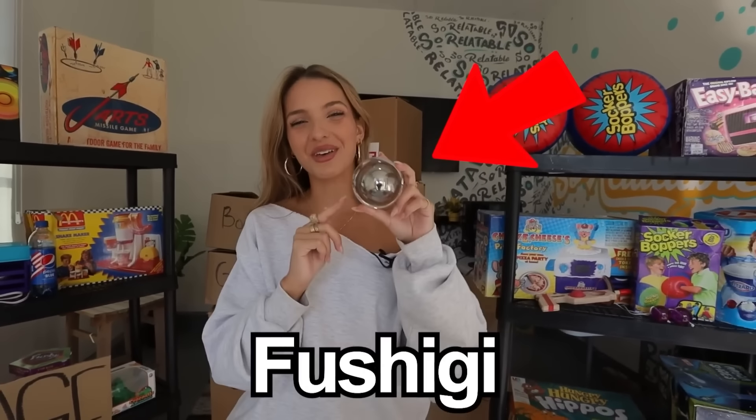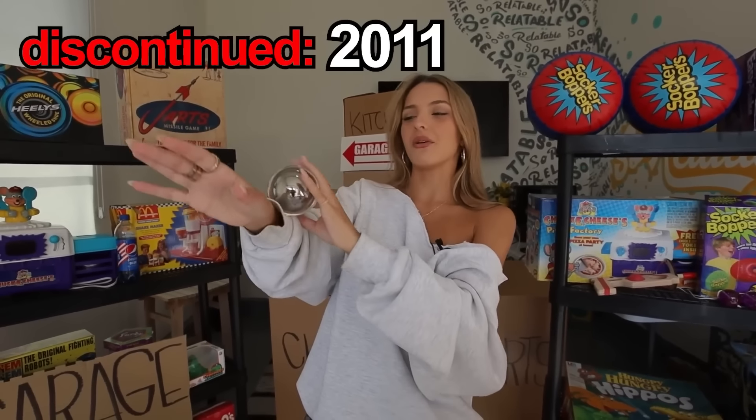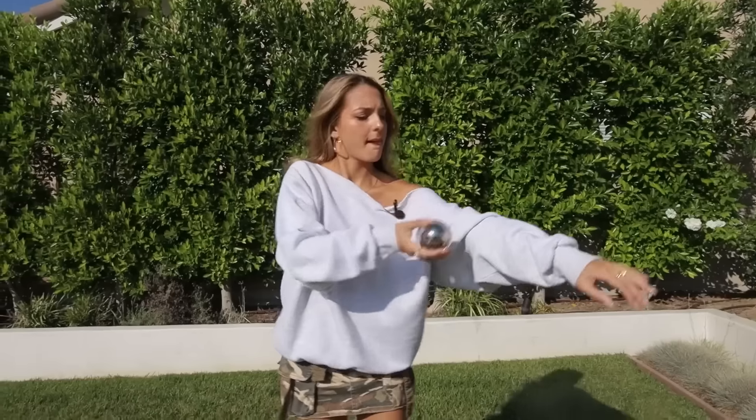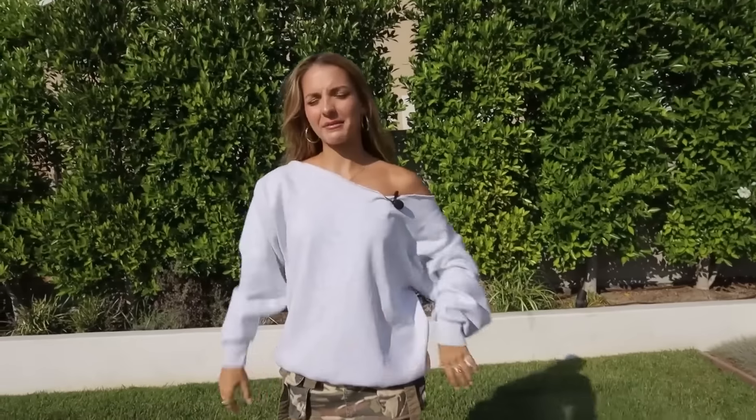This is a Fushigi. It came out in 2010, but it didn't last very long because the commercials were deceiving. The point was for it to be an illusion and make it look like the ball was floating, but clearly that's not what this is. The commercials made it seem a lot cooler.